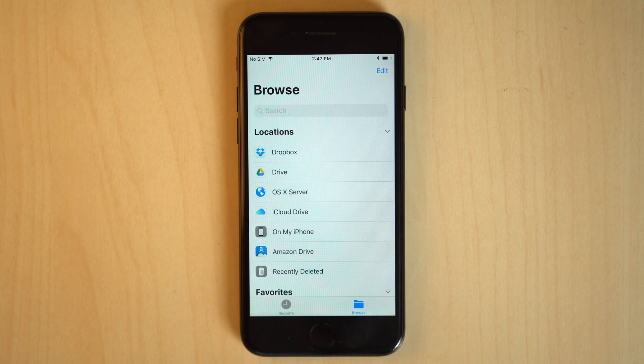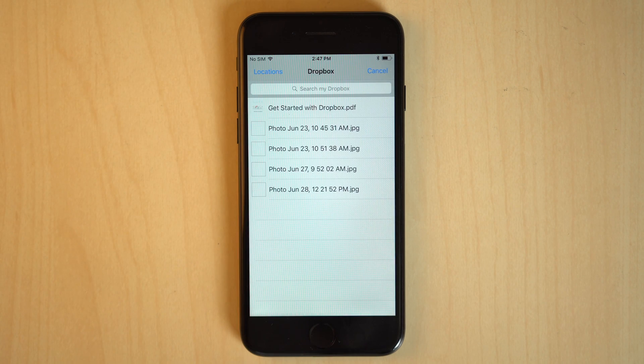MacOS Server and Dropbox have been added to the Files app on iPhone and iPad, making the new iOS file manager a lot more useful and convenient ahead of its public launch.